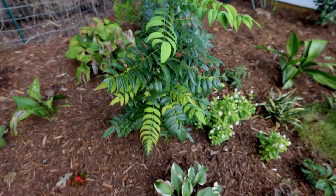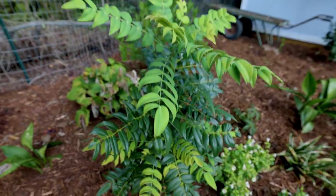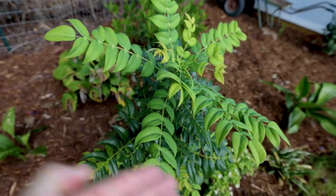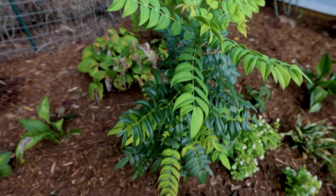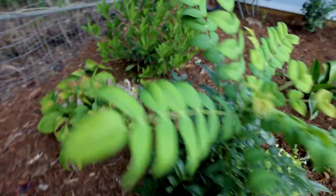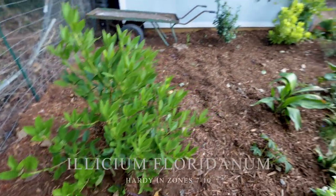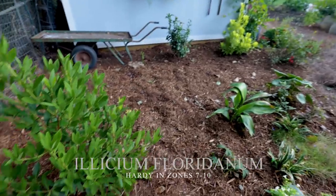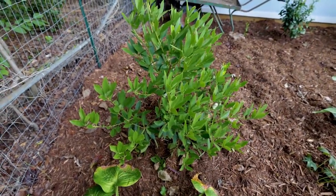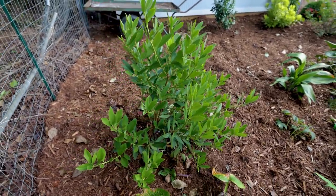It's put on a lot of growth already — I think it was probably about this tall when it went in. After it flowers, I'd probably cut this back a little bit to try to get it to fill out down at the bottom. And the last shrub along this back line is a Florida Elysium right here. The gold Elysium is over there, and this is the regular Florida Elysium, or anise.